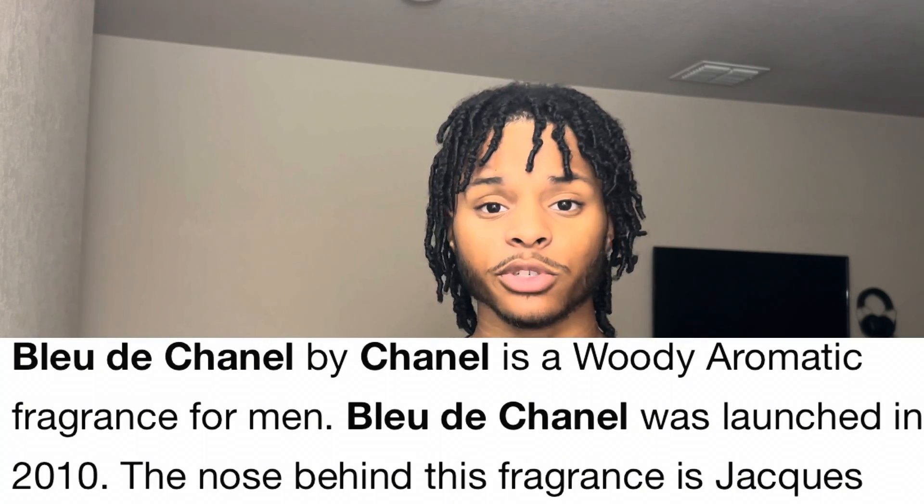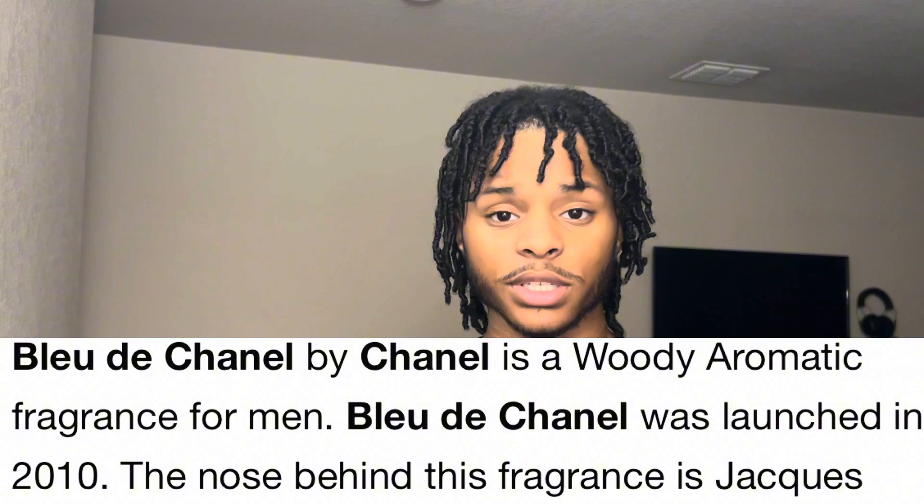Bleu de Chanel is a fragrance that was created in 2010 and is arguably the most influential designer fragrance out right now. This fragrance gave popularity to what we now know as blue fragrances, and many brands have their most popular fragrances falling into that category. For example, Dior's Sauvage, Versace's Dylan Blue, and Prada Luna Rossa Carbon, just to name a few.